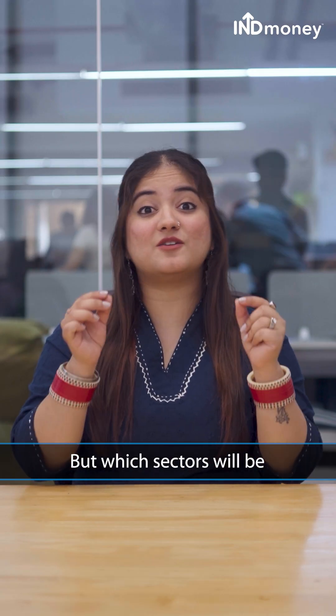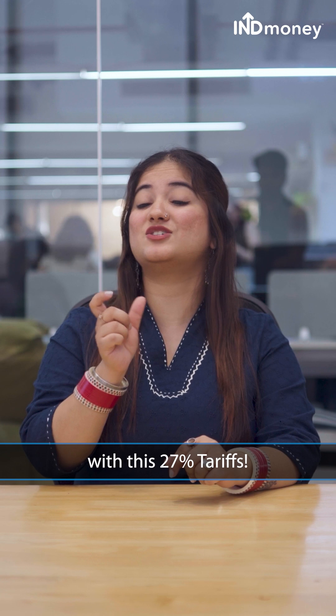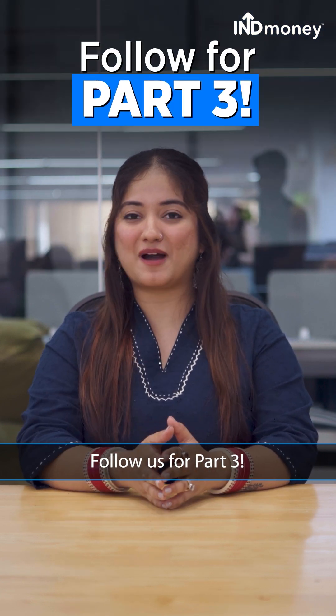But which sectors will be impacted the most with this 27% tariff? Subscribe for part 3.